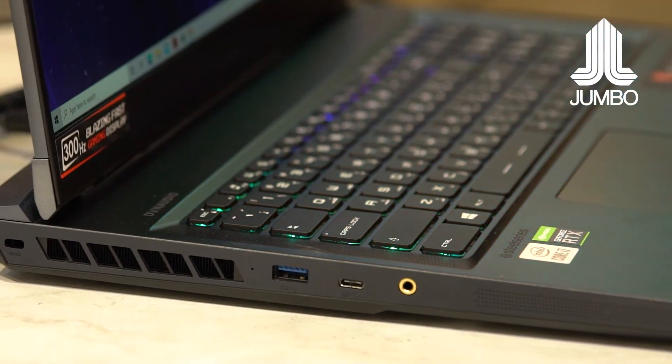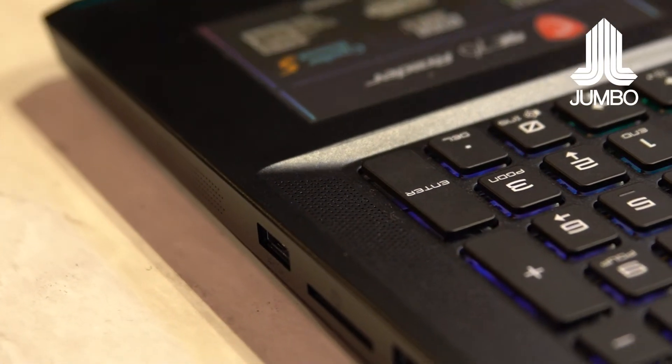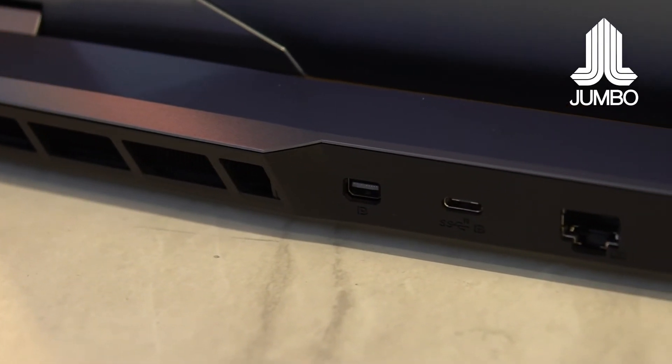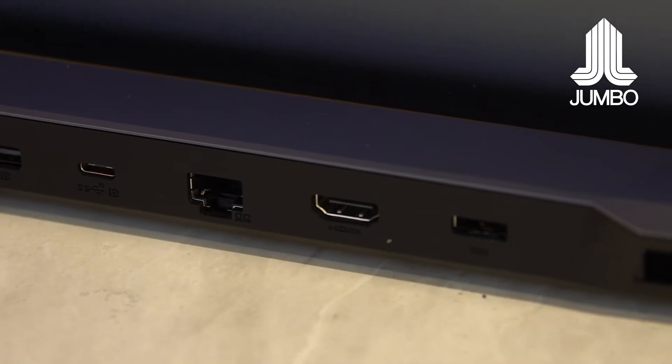One thing you'll notice about the MSI GE76 Raider is its obvious size — it is quite big for a gaming laptop. But MSI cater to most gamers with a lot of ports, including an SD card slot, headphone jack, ethernet, and a 4K HDMI output, so you can connect to an external display. If you stream your video games, this would be an excellent companion for you.